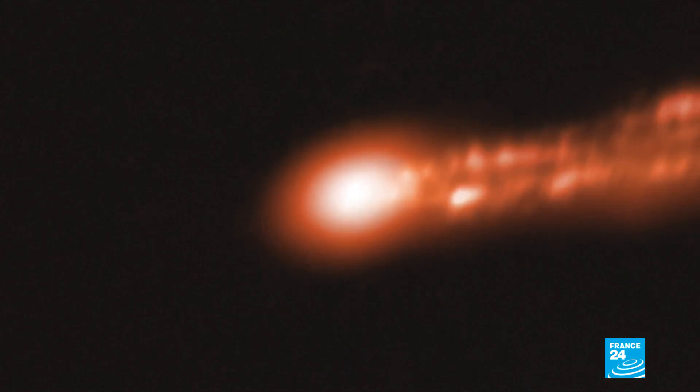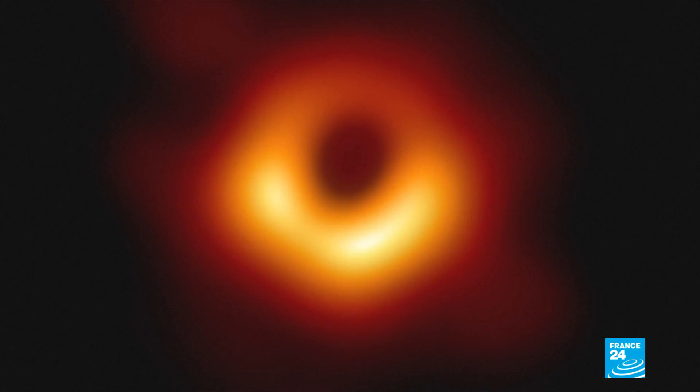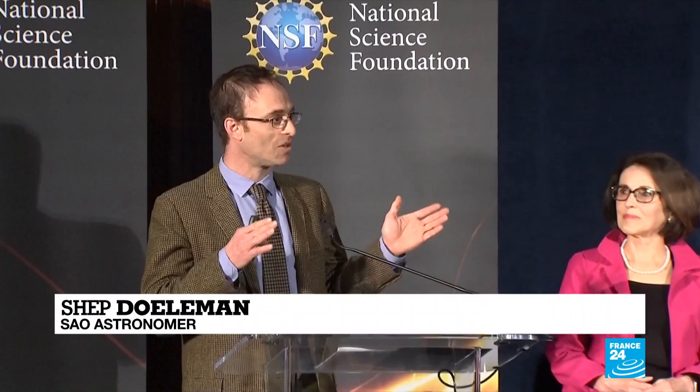An international team of scientists have worked for over six years to capture an image of one for the first time. Here it is. In April of 2017, all the dishes in the Event Horizon Telescope swivelled, turned and stared at a galaxy 55 million light years away. And we are delighted to be able to report to you today that we have seen what we thought was unseeable.